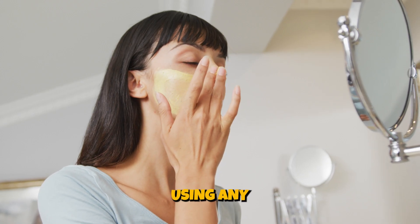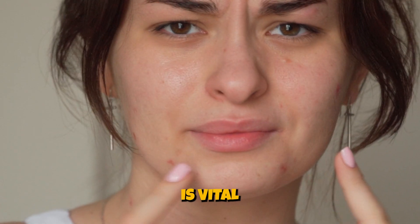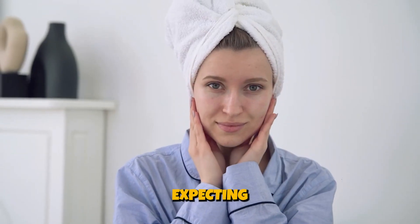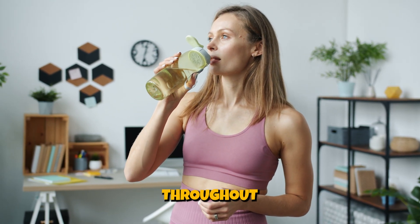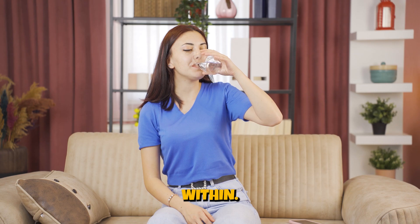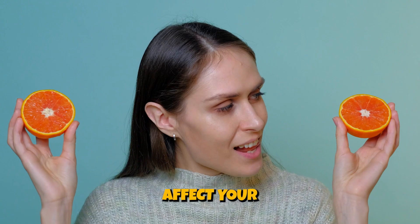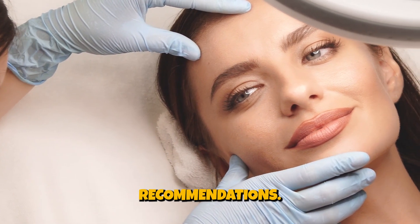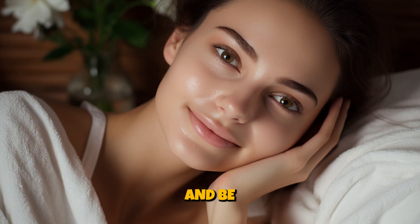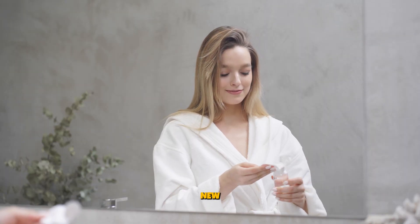Patch test. Before using any new product, patch it on a small area of your skin to check for allergic reactions or irritation. Consistency is vital to seeing results — stick to your routine for a few weeks before expecting significant changes. Drink water and stay hydrated throughout the day to keep your skin hydrated from within. A balanced diet, regular exercise, and adequate sleep also significantly affect your skin's health. If you have specific skin concerns or conditions, consider consulting a dermatologist for personalized advice and product recommendations. Tailor this routine to your specific skin type and concerns and be patient — skincare results often take time. Adjustments can be made as you become more familiar with your skin's needs and introduce new products into your routine.